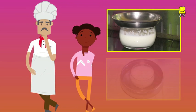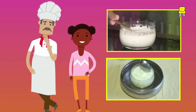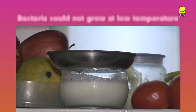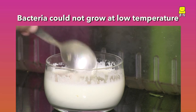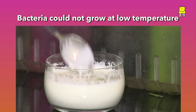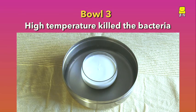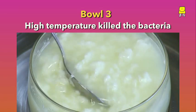Now can you guess why the milk in the first and the third bowl did not change into curd? The first bowl had very cold milk — at this low temperature, the bacteria could not grow well and break down the lactose sugar, so curd did not form. In the third bowl, the high temperature killed the bacteria, the hot milk curdled, and curd did not form.